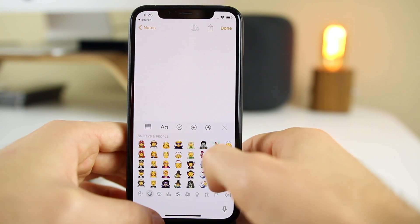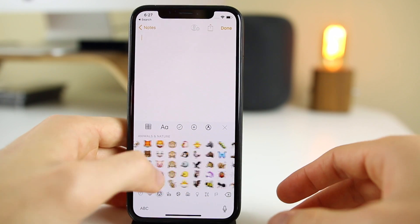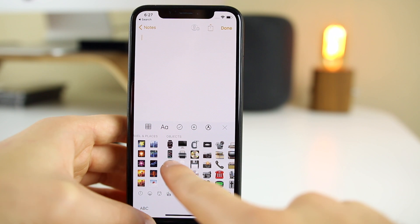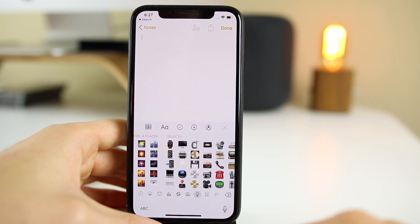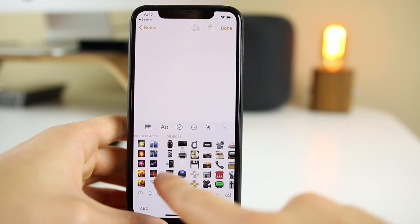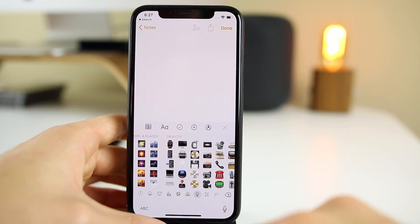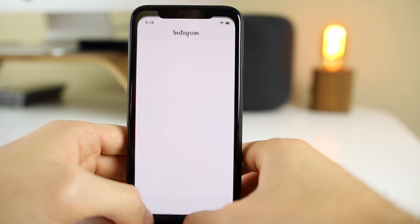We know about the new emojis introduced with beta 2, but what I didn't cover are some updated emojis — a good amount of them have minor changes and adjustments. For example, the iPhone emoji now shows an iPhone X, so it no longer has a home button like it did in every other iOS version. The Apple Watch emoji also looks like the new Apple Watch Series 4. It's really cool that Apple pays such close attention to detail and updates the emojis like that.